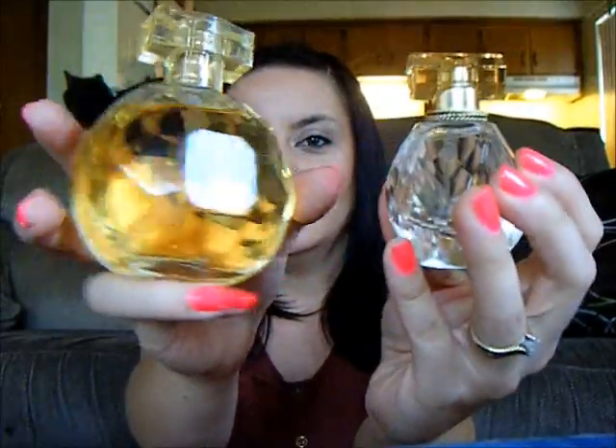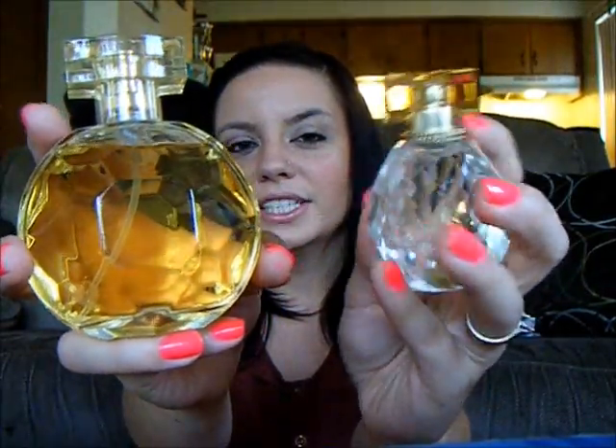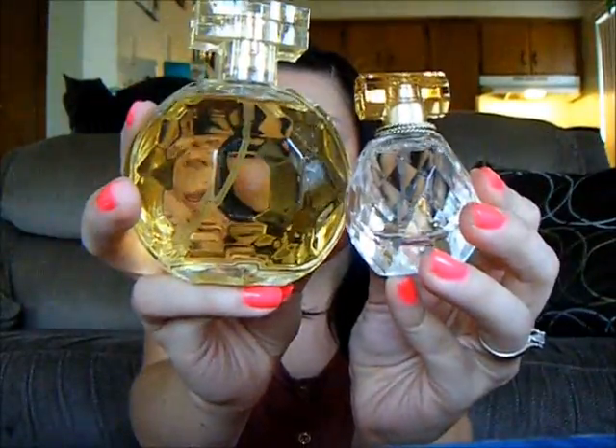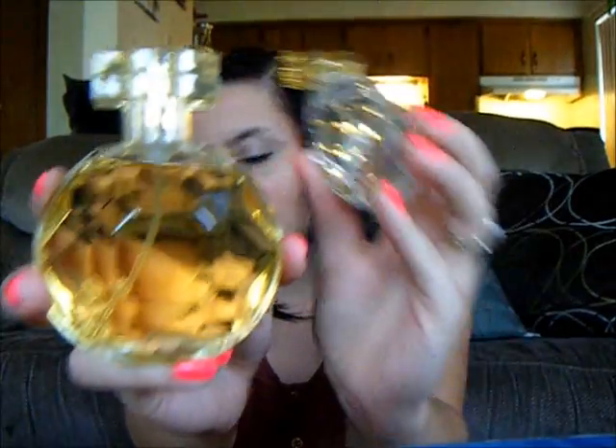Obviously this bottle is a little prettier and has a little more detail to it because it's the real thing, and it is more expensive. This little bottle cost me about $5.99, and this one cost $3.50. This one is 3.3 fluid ounces and this one's the 0.5. So already I kind of like this one better.